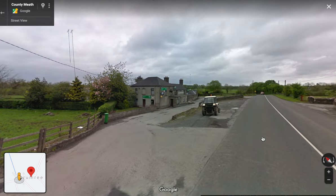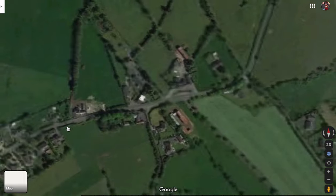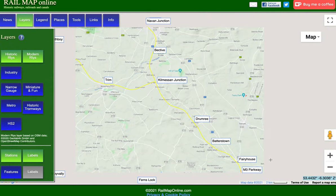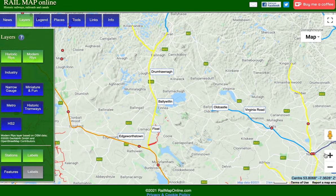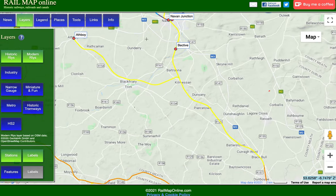There's a building there — it looks similar to the previous station, actually Navan Junction. It's now a post office. Looks like an historic building. Okay, so that's Drumree station. And what's next? Batterstown.